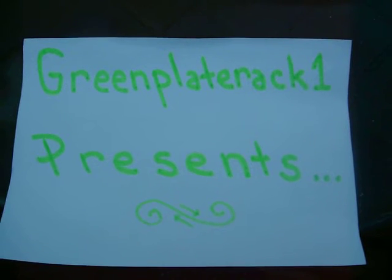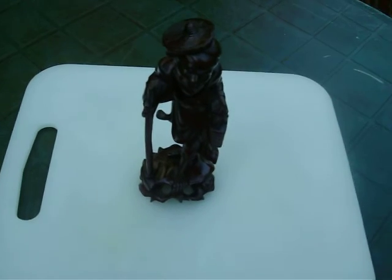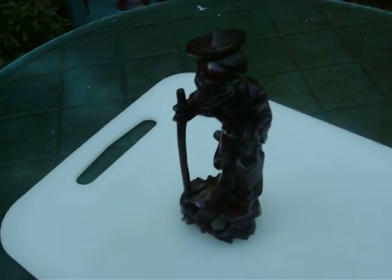Today's object is a Japanese fruit wood figure. It stands about nine inches tall.